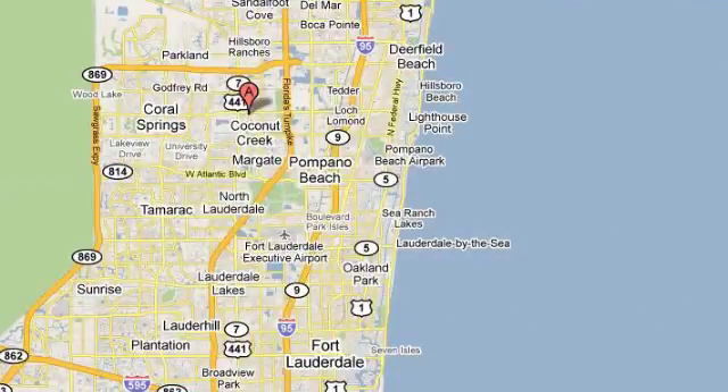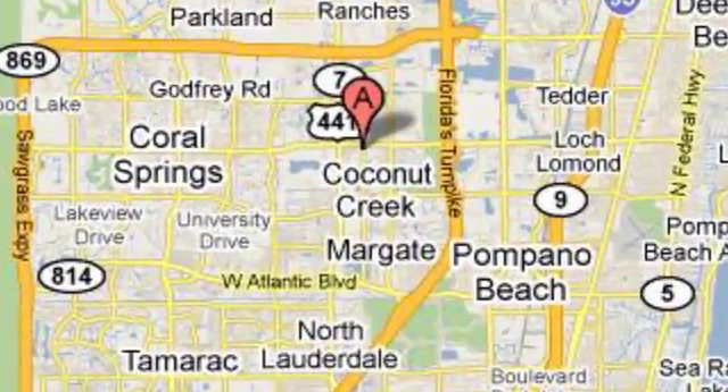the world's number one Lexus dealer since 1992, conveniently located just east of 441 on Sample Road in Margate, Florida, just west of the Turnpike.